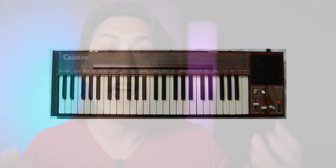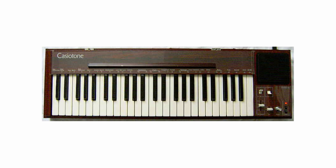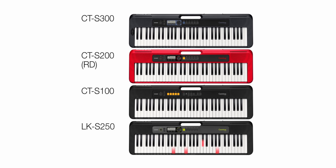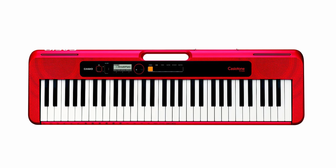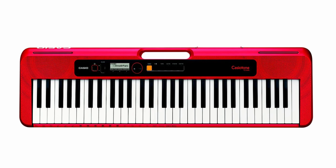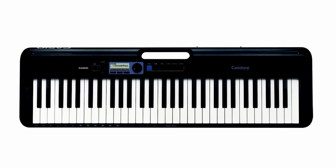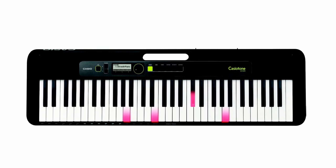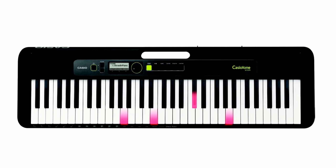The iconic Casio Tone has been revived, and I think Casio is taking a step in the right direction. Casio wants to commemorate its 40 years in the musical instrument market by releasing four models of the Casio Tone: the CTS-100 as the entry-level model, the CTS-200 which Casio is marketing very strongly, the CTS-300 as the flagship, and the key-lighting version of the CTS-300 which is the LK-S250.